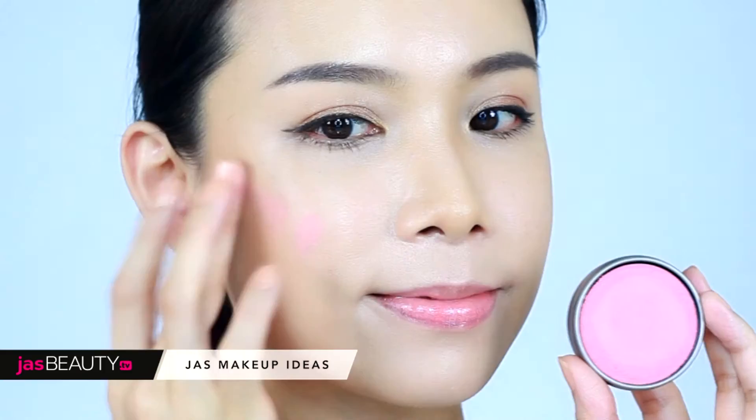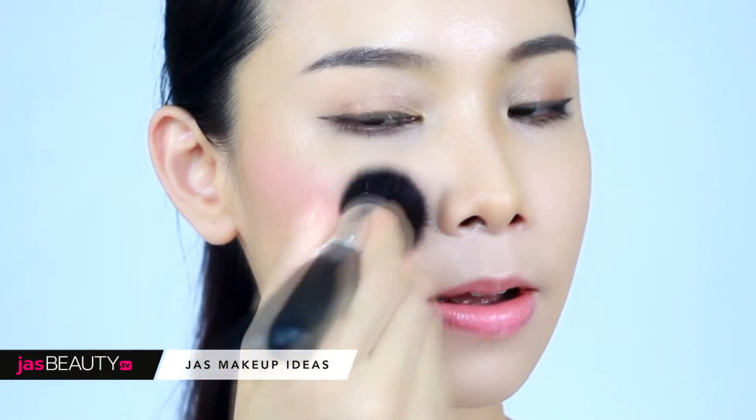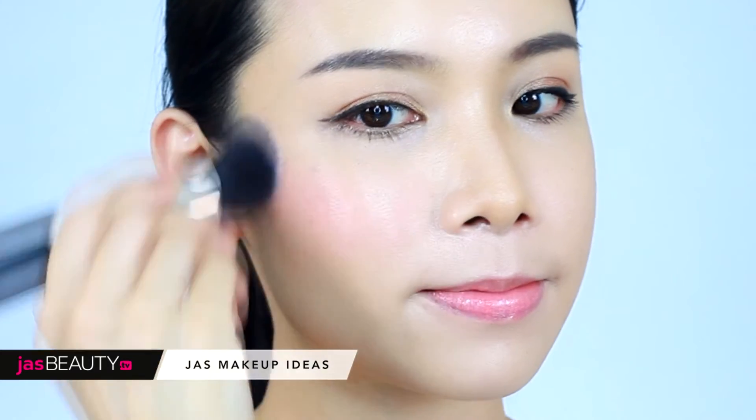For the cheeks, I'm going to use Lancôme cream blusher. The best way to blend cream blusher without looking patchy is to use a stippling brush — blend the color at the center of the cheeks in an up and down motion.